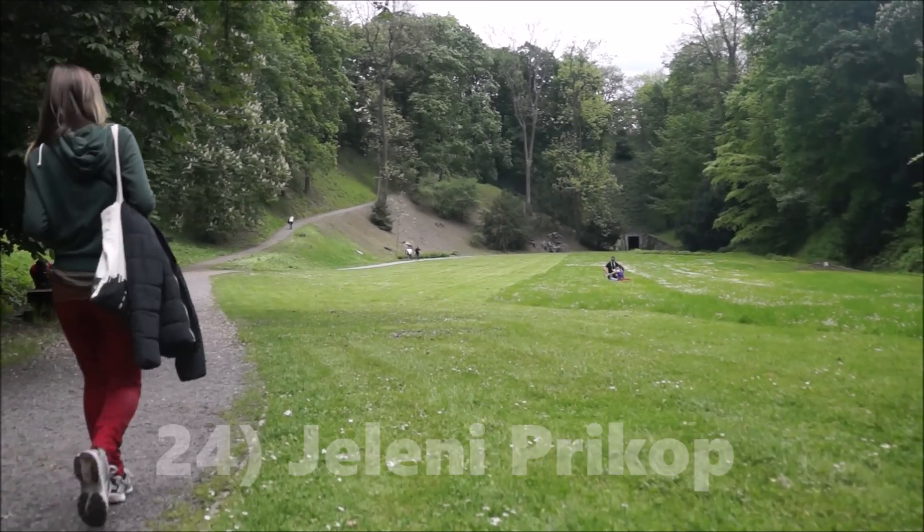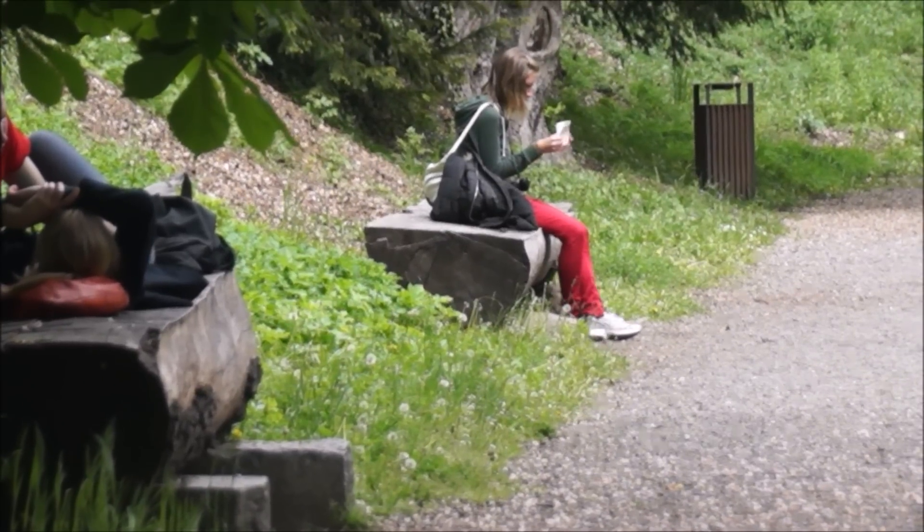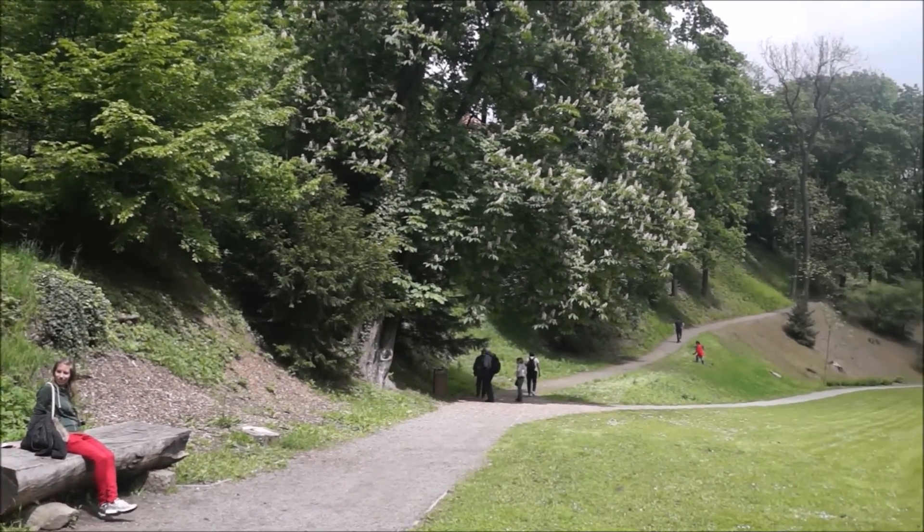After all that sightseeing you'll likely want some time to relax. The Jeleni Prekop Park, located right behind Prague Castle, is a great place for a picnic or a little nap on the grass.